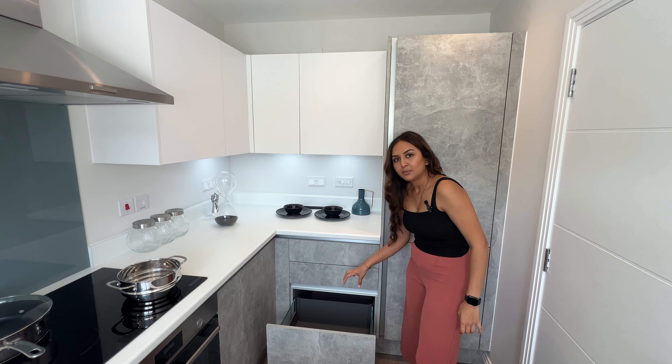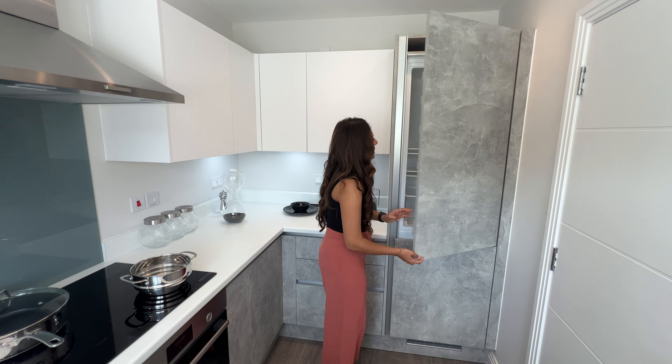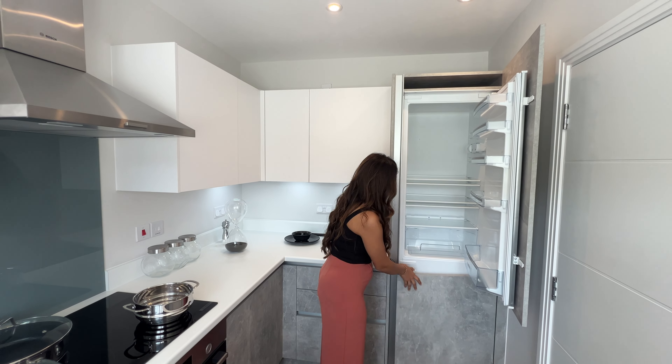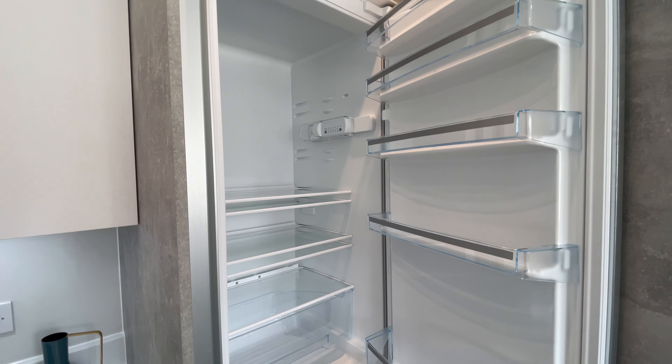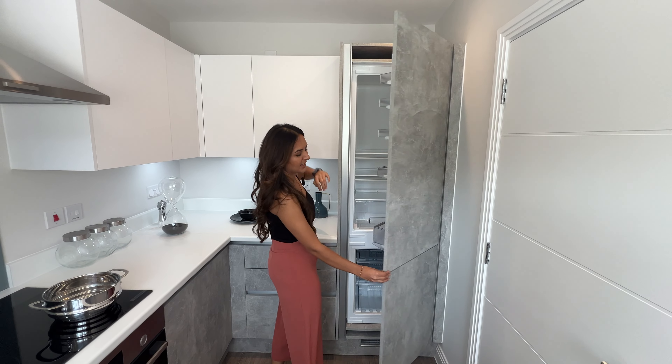We've got deep drawers here for pots and pans, and lastly on this side we've got a full-sized integrated fridge-freezer with some storage space at the top.